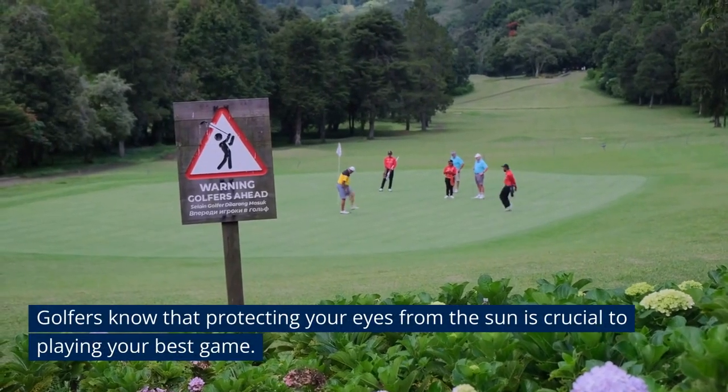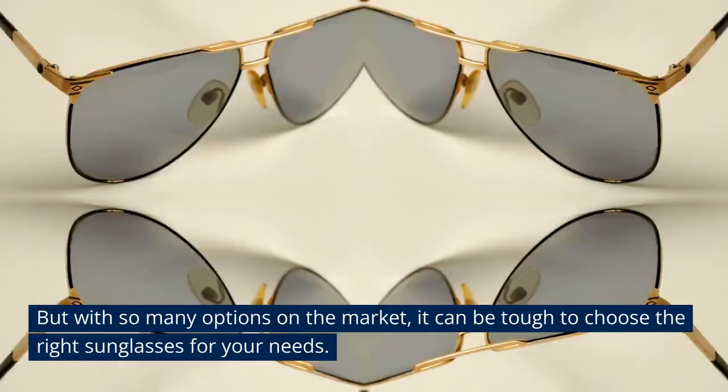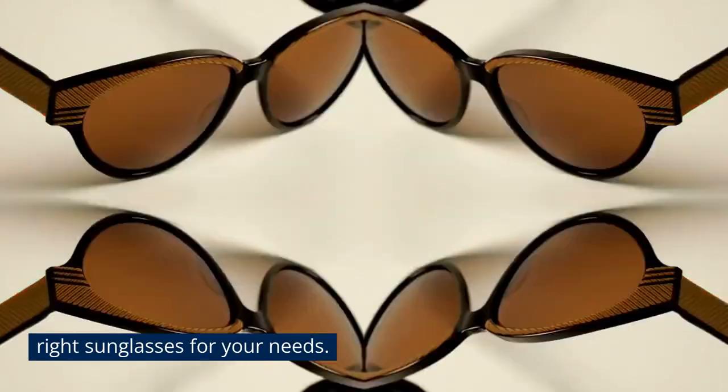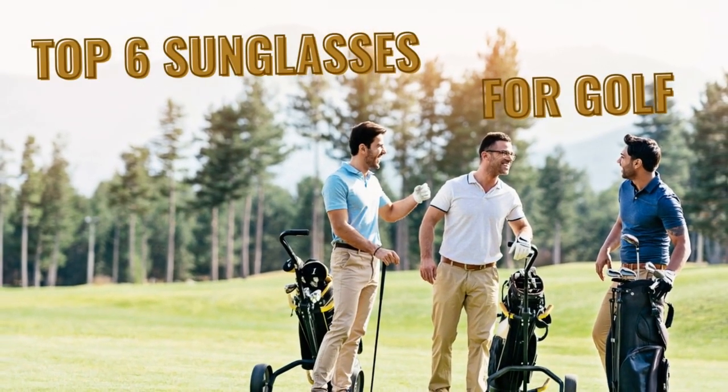Golfers know that protecting your eyes from the sun is crucial to playing your best game. But with so many options on the market, it can be tough to choose the right sunglasses for your needs. That's why we've put together a list of the top 6 best sunglasses for golf.